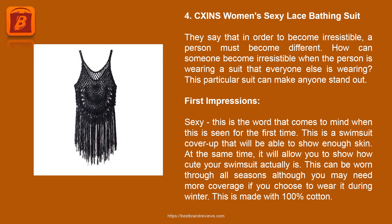Product 4: Forksins Women's Sexy Lace Bathing Suit. They say that in order to become irresistible, a person must become different. How can someone stand out when wearing a suit that everyone else is wearing? This particular suit can make anyone stand out. It is a swimsuit cover-up that will show enough skin while also allowing you to show off your swimsuit. This can be worn through all seasons, although you may need more coverage during winter. This is made with 100% cotton.